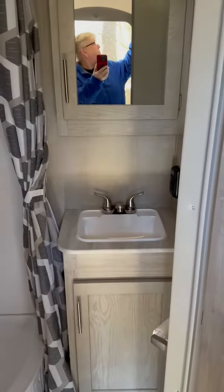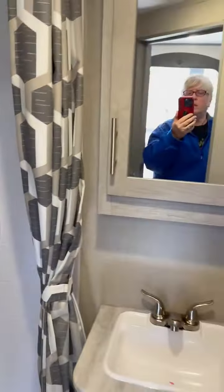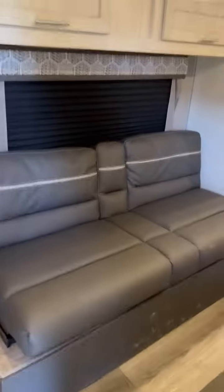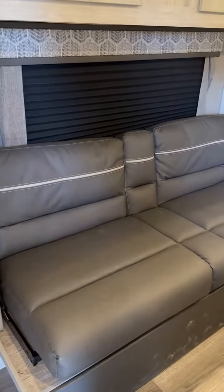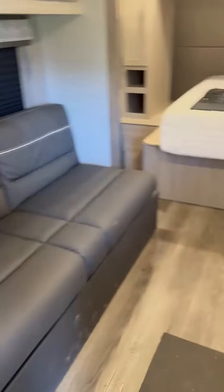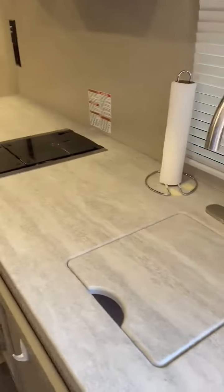Bathroom. Shower, shower, toilet. There's a nice couch futon which is also a slide out. In the kitchen, nice sink.